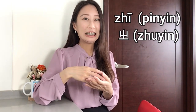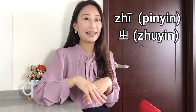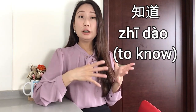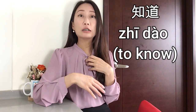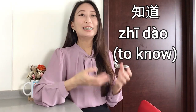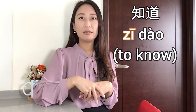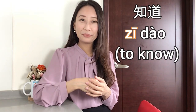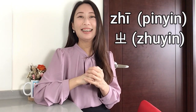For example, 知道 means 'to know.' You can say 我知道 — 'I know.' But the thing is, people don't say 我知道 with the curl. People only say 我知道. It's almost like there's no curling at all — 知道. This is how we pronounce it, but when you write it in 注音 or pinyin, definitely still write the standard form.